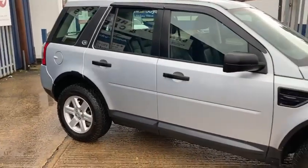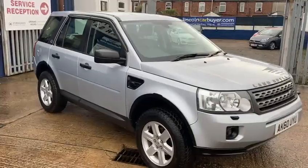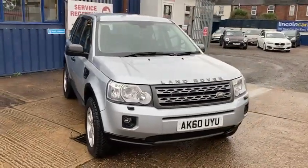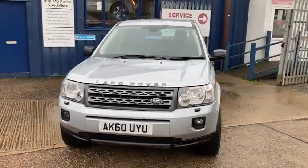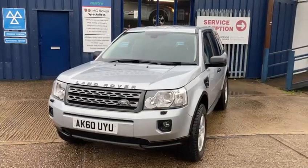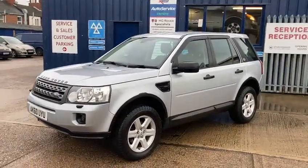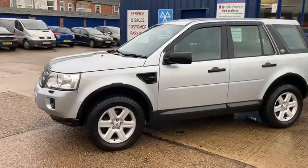This one was taken in as a part exchange and it's one we're very pleased with. We like to go through every car before we take them in — we spend a good bit of time on them, going right through them. This is one we're very pleased with; it's been kept in fantastic condition and maintained really well with 10 stamps all done at the main dealers.